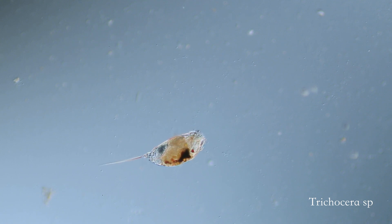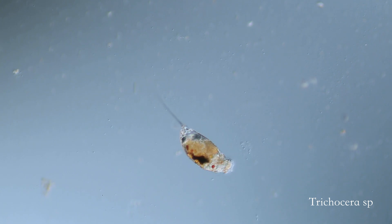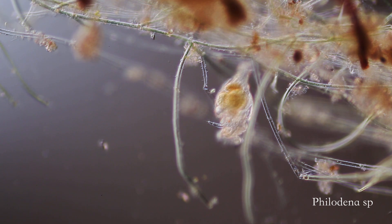The body, or trunk, of the rotifer houses organs, and is protected by a thick and rigid shell in some species, while being covered in a thin, soft wall in others.